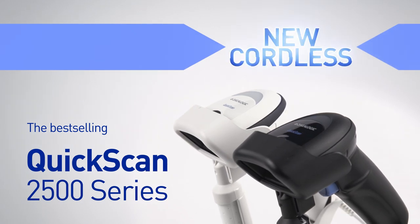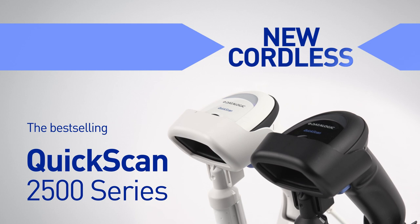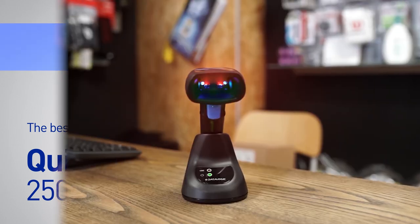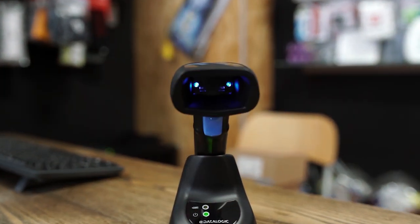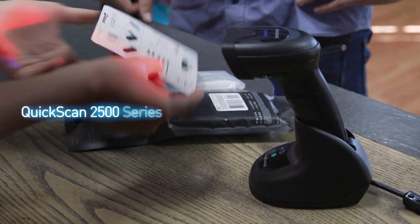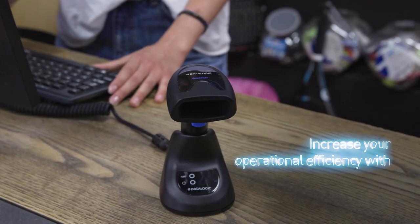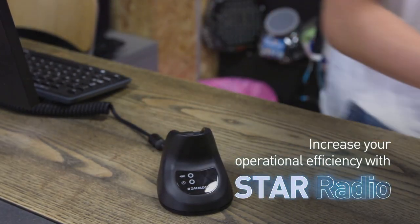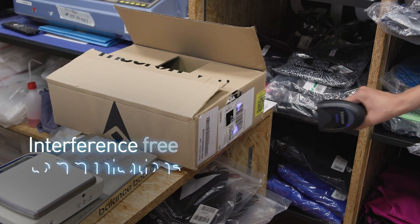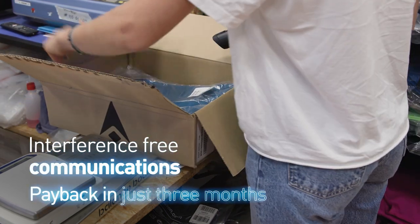It completes the best-selling 2500 series of handheld devices from Datalogic. Regardless of the size of your operation or whatever your budgetary constraints, the QuickScan 2500 series is ready to jump into action. Increase your operational efficiency with STAR radio — interference-free communication is just a trigger pull away. No more delays, with payback in just three months.